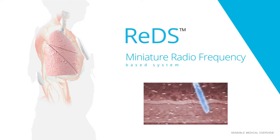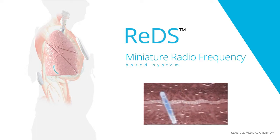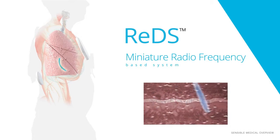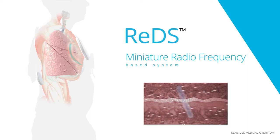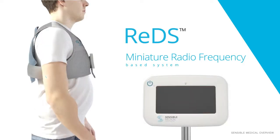The wave will travel slower and become weaker the more fluid it encounters. By measuring the travel time and power levels at the receiving sensor, REDS can directly and accurately measure the fluid content in the tissue.